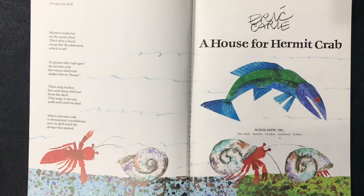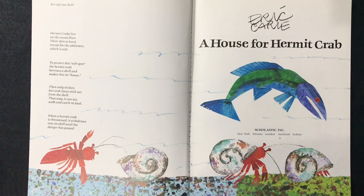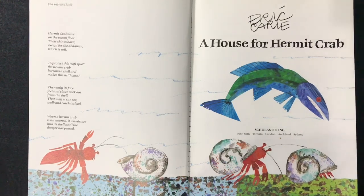Hermit crabs live on the ocean floor. Their skin is hard except for the abdomen, which is soft. To protect its soft spot, the hermit crab borrows a shell and makes it a house. Then only its face, feet, and claws stick out from the shell — that way it can see, walk, and catch its food. When a hermit crab is threatened, it withdraws into its shell until the danger has passed.